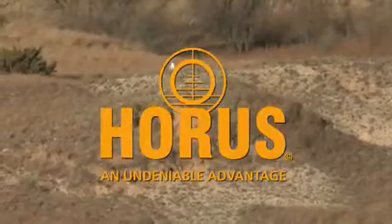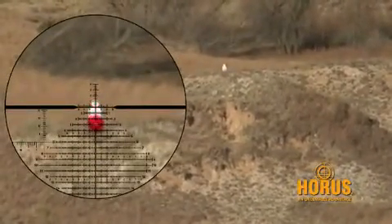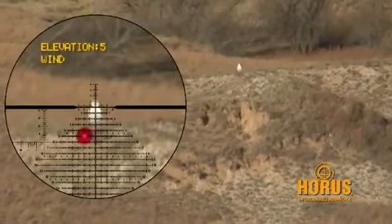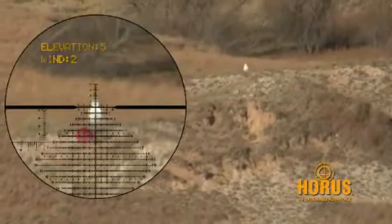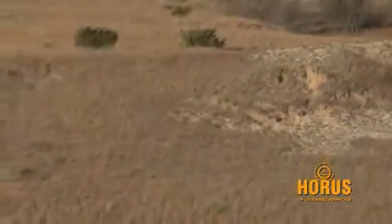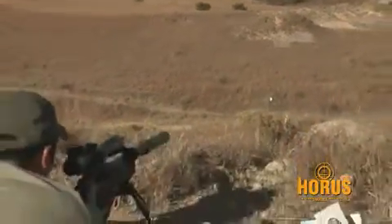Horace took the guesswork out. We took those mill dot reticles, we sent them to college and we made them brilliant. When it comes to accuracy and precision at great distances, Horace Vision has the solution. With its System 5 scopes, reticles, and software, hitting targets at an extreme range is now a lot easier and much more consistent for every shooter.